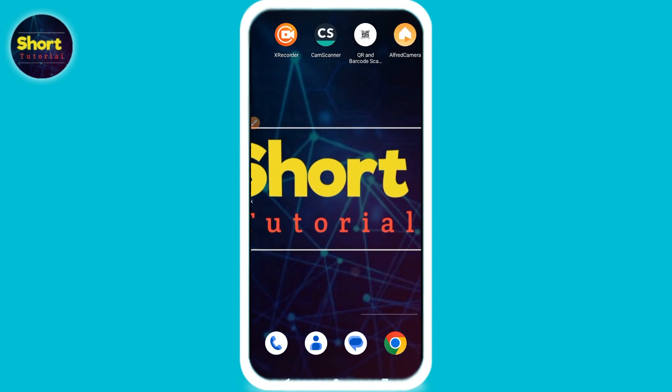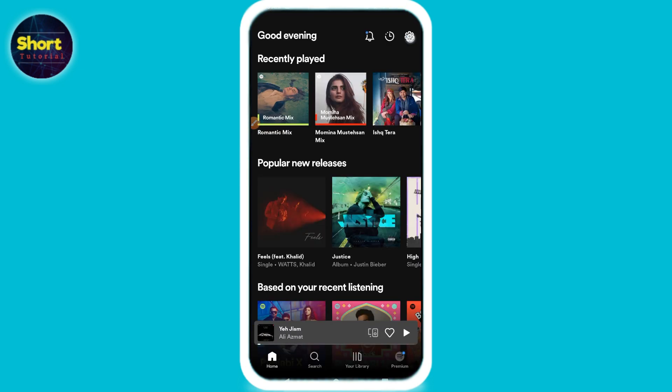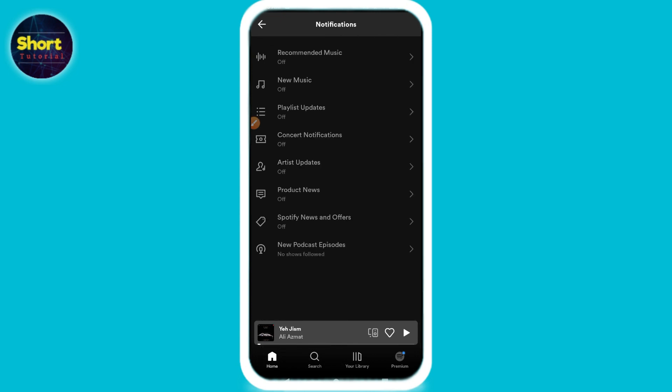After that, go back and open your Spotify mobile application. On the top right you will see the Settings option — click on it. Now scroll up and search for Notifications, then click on it.